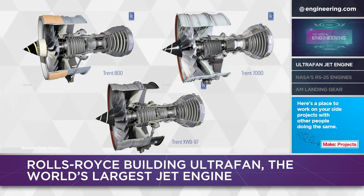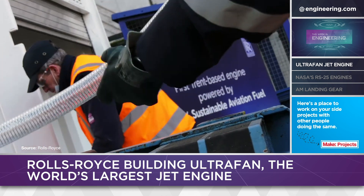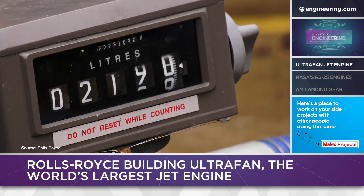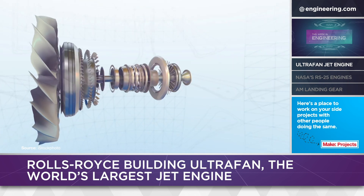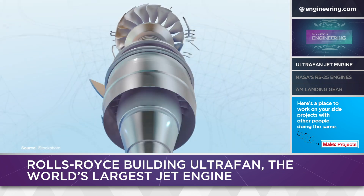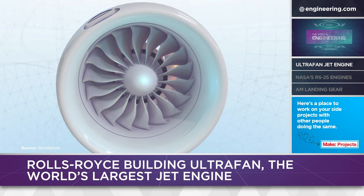Rolls-Royce believes that higher efficiency will be especially important as airlines are expected to shift to more expensive biofuels in the future. The company's first test run of the engine will use sustainable fuel. The engine is built with multiple advanced technologies — each fan blade has been developed with a digital twin, which stores test data for the physical blade, allowing engineers to model in-service performance. The company can monitor more than 10,000 parameters at data rates of up to 200,000 samples per second.